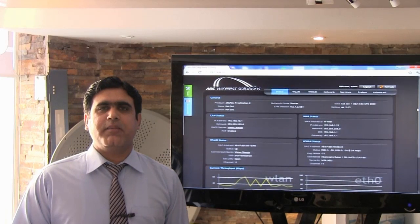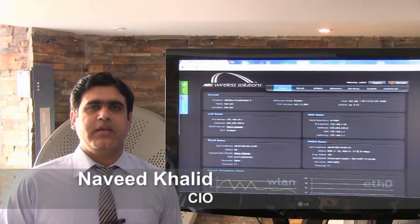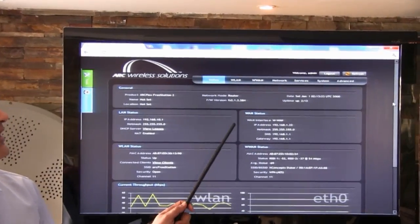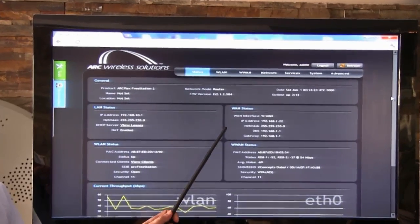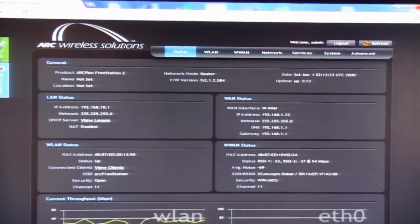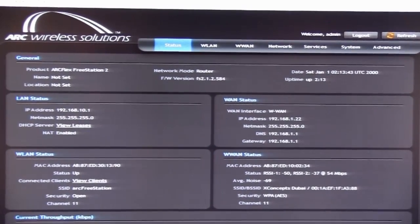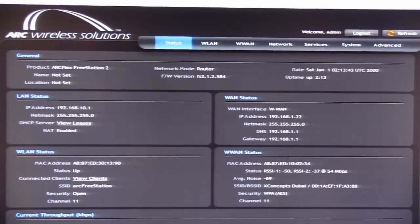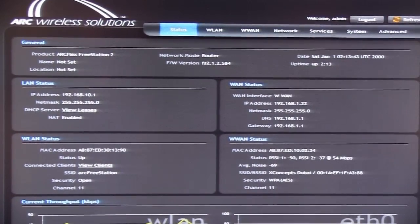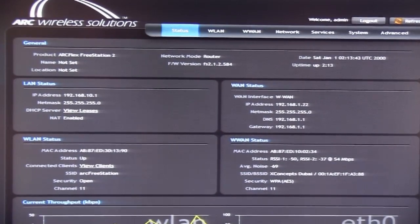Hi, this is Navid from X-Concepts technical team. I am here to show you the features of the ARK Wireless OS platform. Here we are on the status page of the ARK Wireless Freestation. As you can see, there are different configurations which are currently active on the device. The device has two radios — one is the access radio which provides connectivity to Wi-Fi enabled devices, and the other is the client interface which connects to a different device for its internet feed. We can see here on both sides the different configurations of each interface, namely IP addresses and MAC addresses.